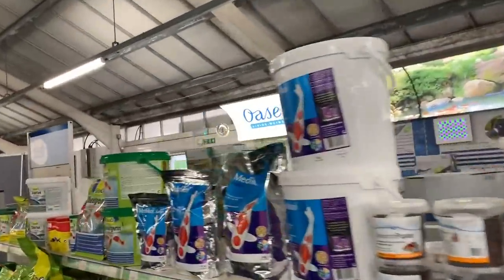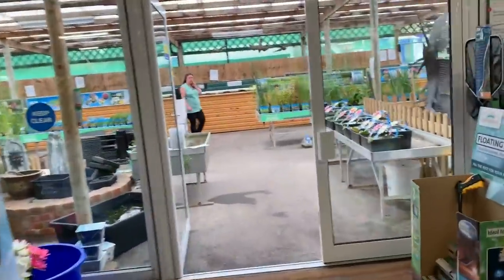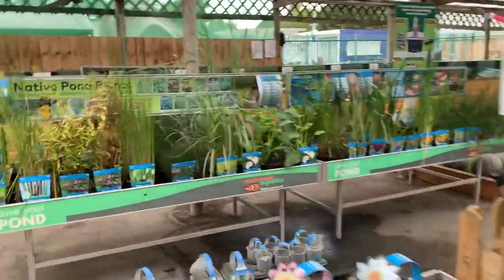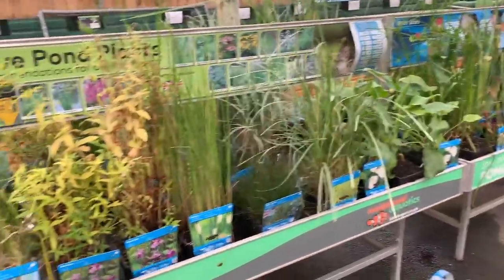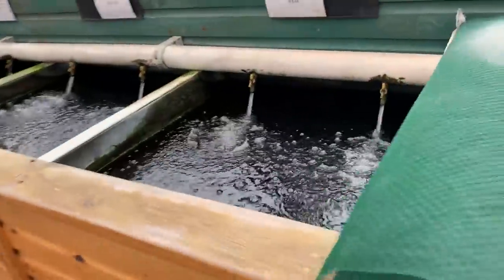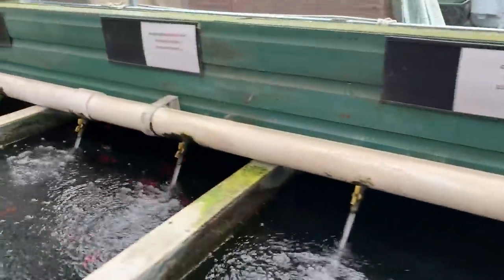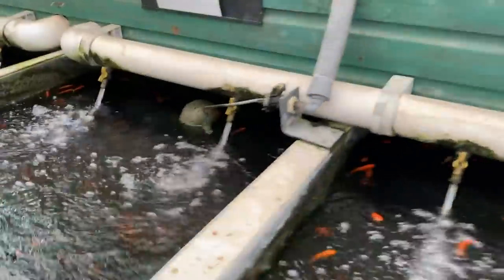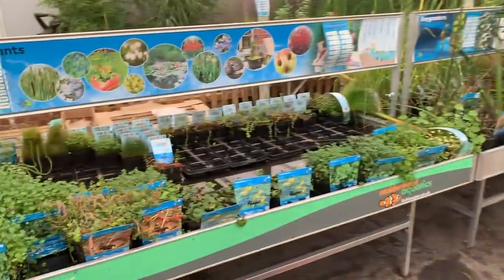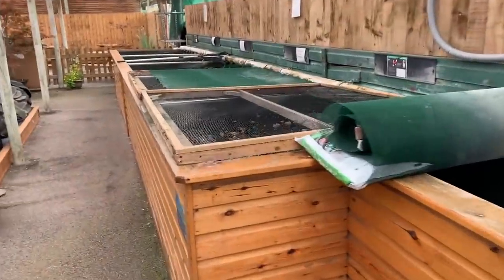It's coming to the end of pond season now in the UK. We're in September and traditionally this is when the pond season finishes, but still some great plants available as you can see. Check out the different sizes — ghost koi or shubunkins. Absolutely incredible selection for pond plants. They do actually have some really high quality Japanese koi as well.